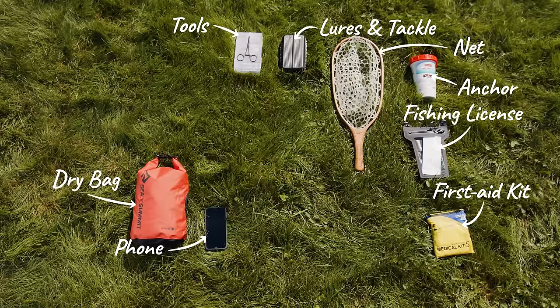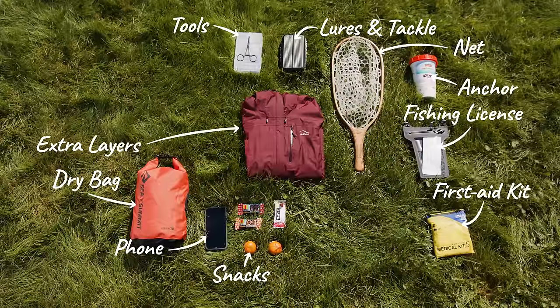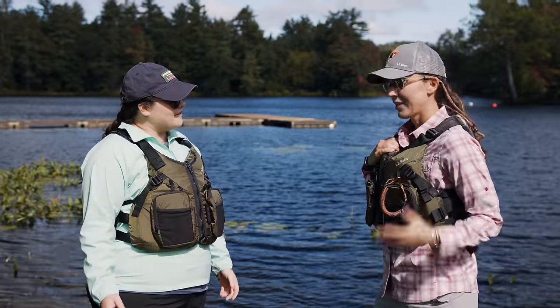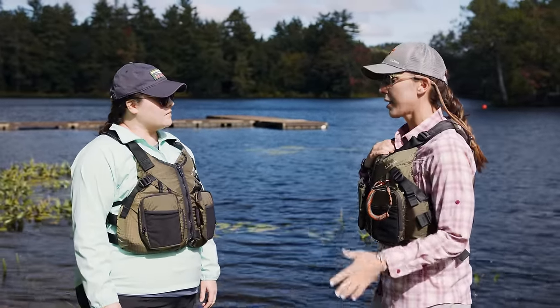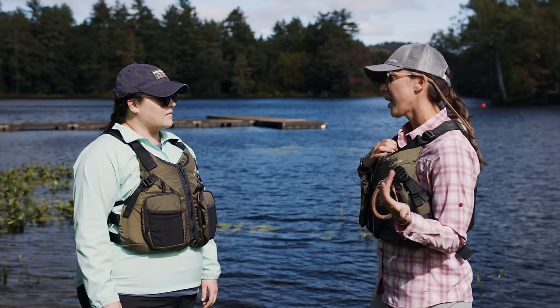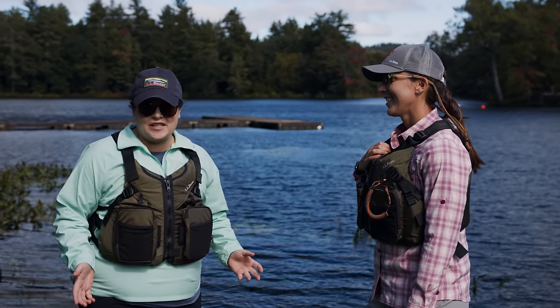Don't forget your phone and fishing license — and snacks, lots of snacks! It's also good to bring extra layers and any additional fishing gear. Make sure all your gear is securely stowed. I have a checklist I like to double-check because it's kind of a pain to come back to your car to grab something. Well, what are we waiting for? Let's go fishing!